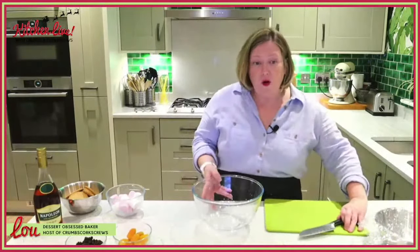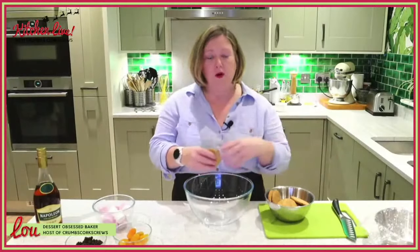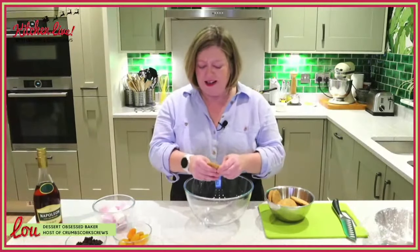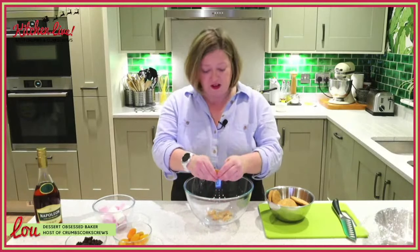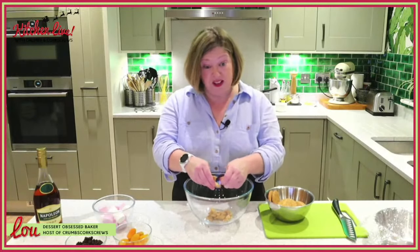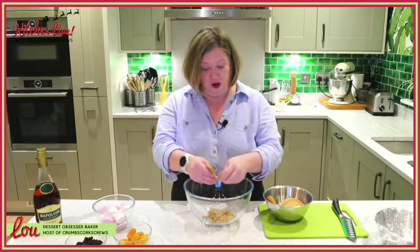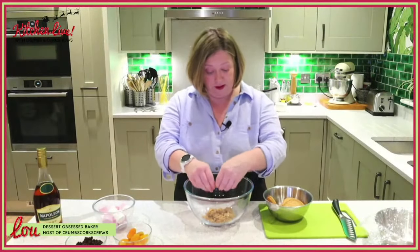Whilst the chocolate is still melting, we're going to get everything else together. We've got our digestive biscuits to break up. Now, in a normal flat Rocky Road I'd have nice big chunky bits, but with this going in a bowl we don't want them too big. We want to break them up into smaller pieces — about a centimetre to two centimetres. Not too small, otherwise they'll just disintegrate. This is quite therapeutic on a Wednesday evening.